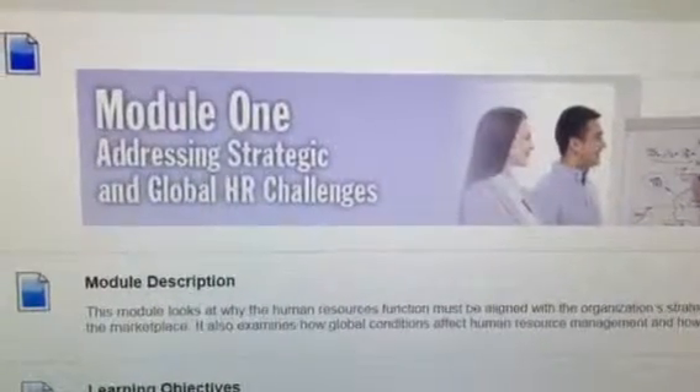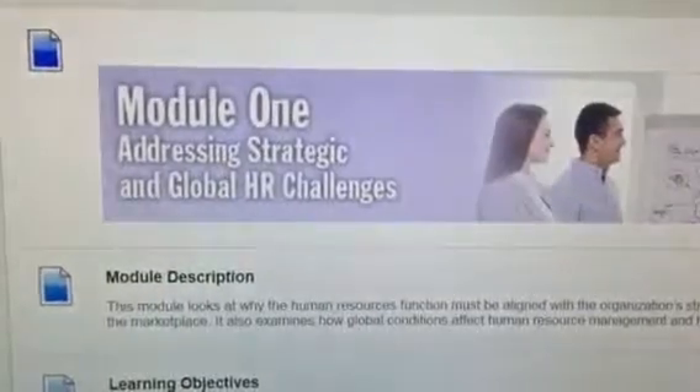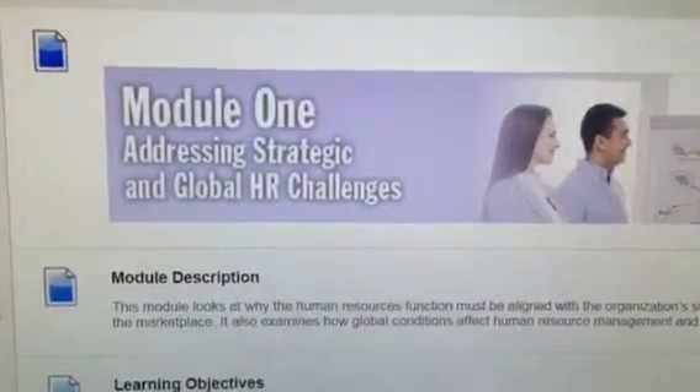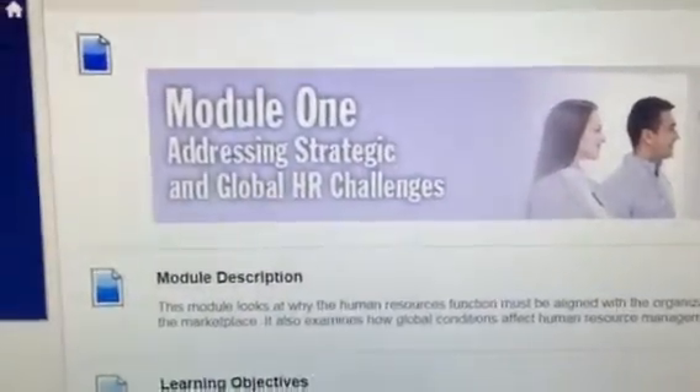In this video, I will tell you about Module 1, Week 1, Addressing Strategic and Global HR Challenges in the Human Resources Management course at Southern New Hampshire University.